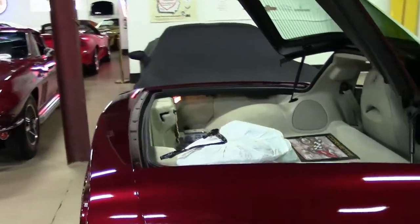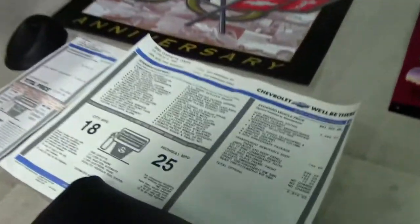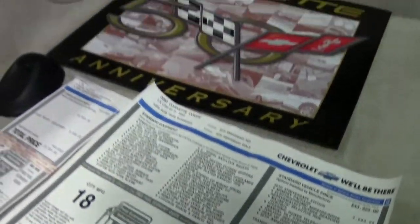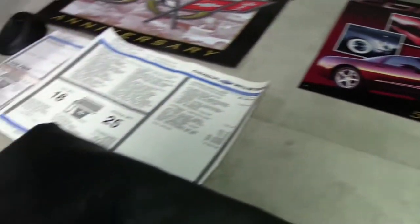It's quite extensive — posters, the original stickers, car cover. I'm going to have the photographer do a little overview and then we'll move to the next one.